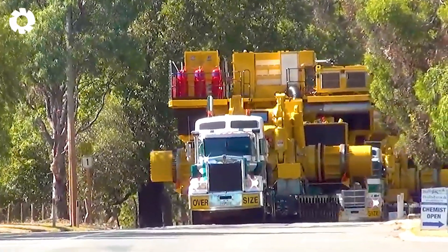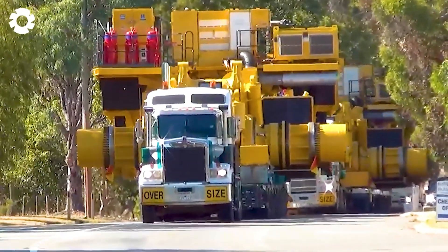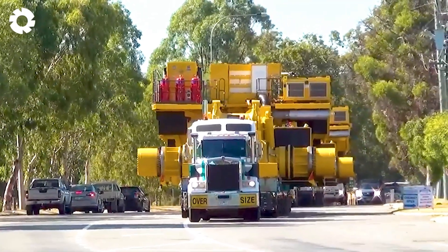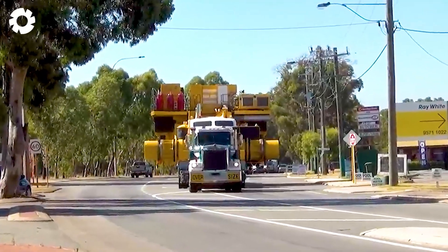You'll definitely be impressed watching the convoy struggle through this challenging journey. The Komatsu 930E trucks, with their enormous engine power, must conquer difficult terrain, testing both the machines and the endurance of the experienced drivers.